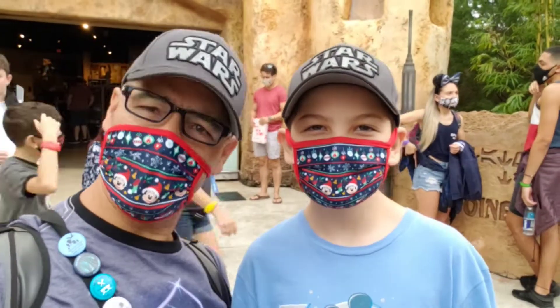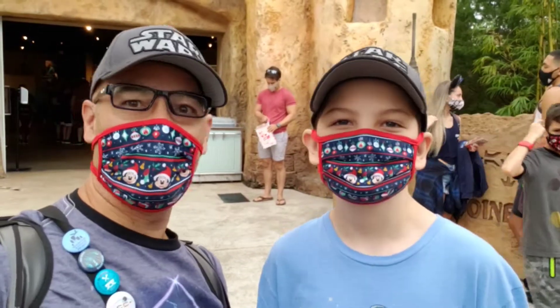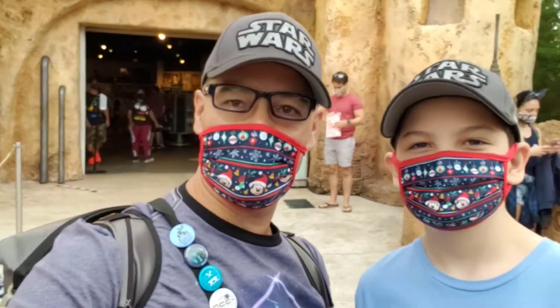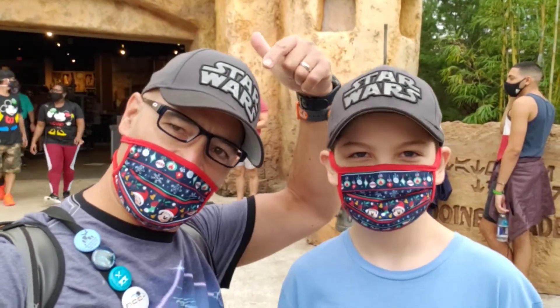I'm Cory and we're living in Diz. We're here for some merch — it must be Friday — but we're in a different location today. We're at Tatooine Traders, ready to look at some Star Wars stuff. We have our Star Wars hats on, we're ready to go.